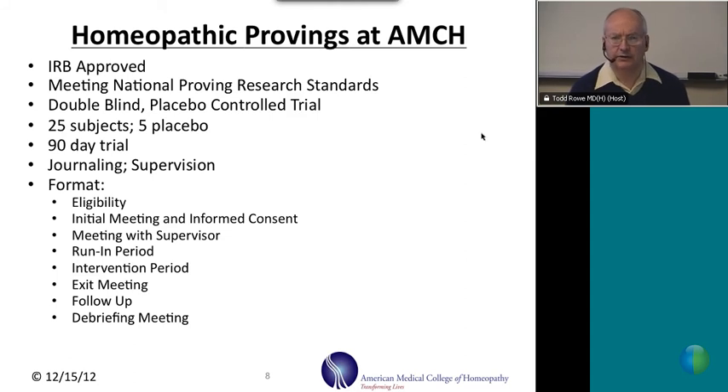Our studies are 90-day trials. During those trials, the research participant — or prover as we call them — is asked to keep a daily journal of symptoms that may occur after starting to take the remedy. This journal is shared with their supervisor, who meets with them regularly and helps reconstruct symptoms experienced during the day. Those symptoms can be physical, emotional, and mental. The supervisor also keeps a journal. Most provers typically experience symptoms in the first few weeks, which taper off and are largely gone at one month.